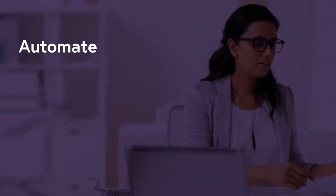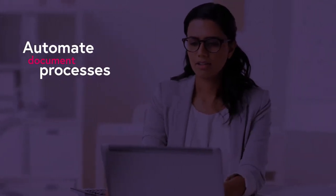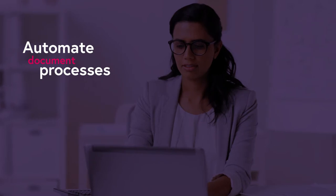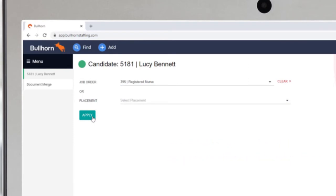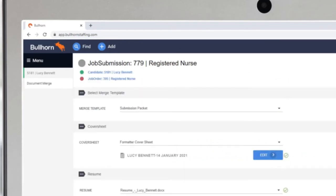Kylo AwesomeDocs for Bullhorn lets healthcare staffing firms automate document processes and decrease the time to submittal. Customized document templates allow you to streamline creation of complex submission packets. Kylo AwesomeDocs makes it easy.